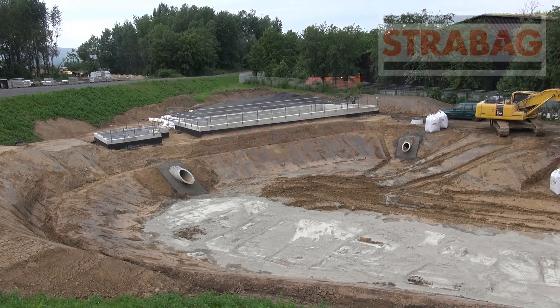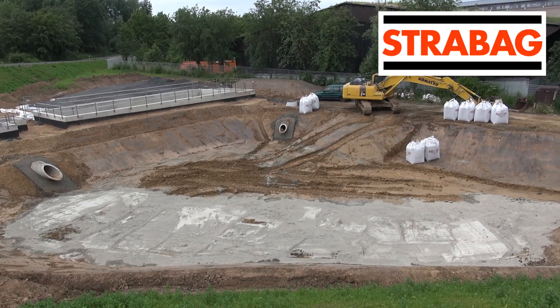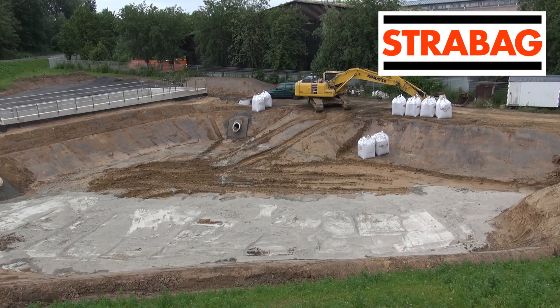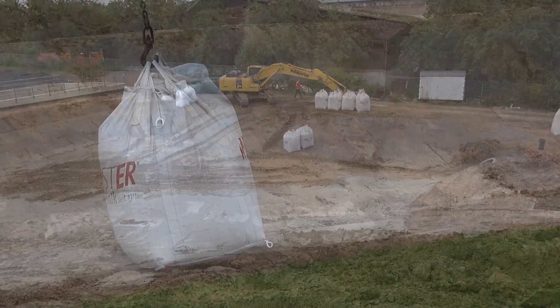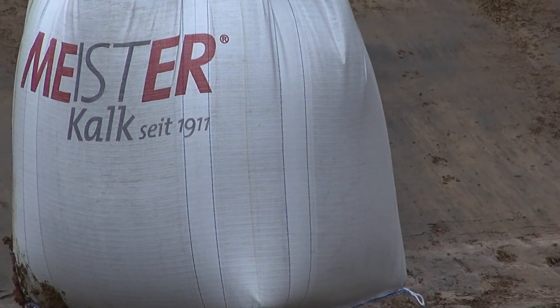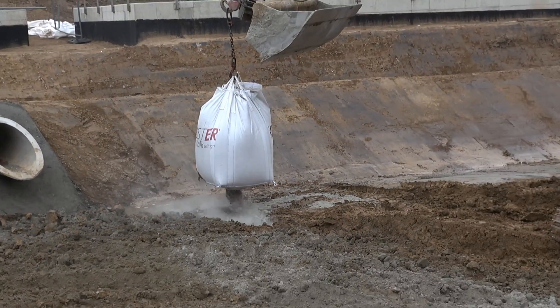As part of construction work on the junction with highway A49 Kassel-Niederswehren exit, a rainwater retention basin is being made. The civil engineering works are being carried out by Strabag, the largest German construction group.